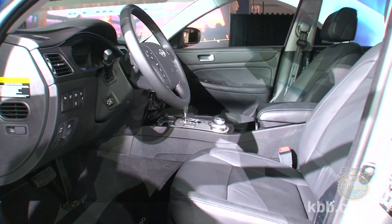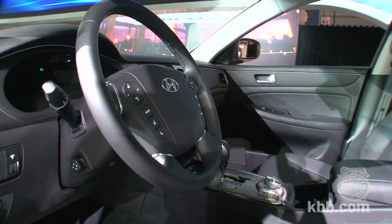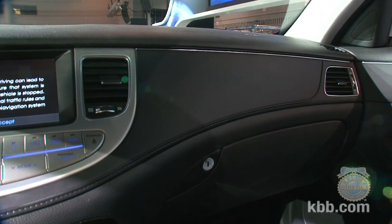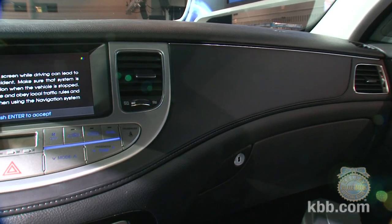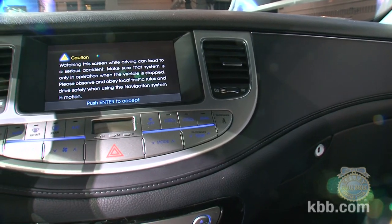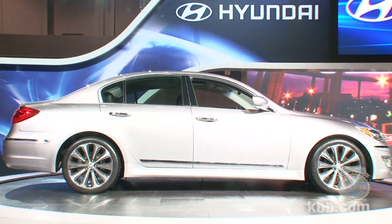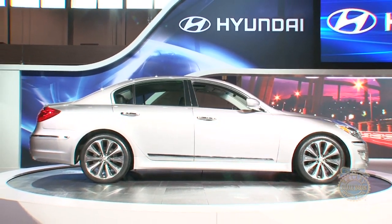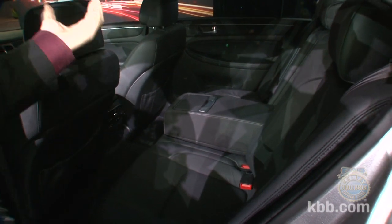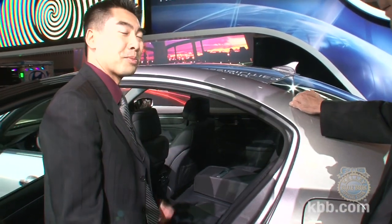Some interior enhancements include changed wood grain on the interior combinations — with the R-Spec you get a black interior with black wood grain trim. It also features a lane departure warning system inherited from the Equus sedan, and heated rear seats — especially appreciated in Chicago's cold weather.